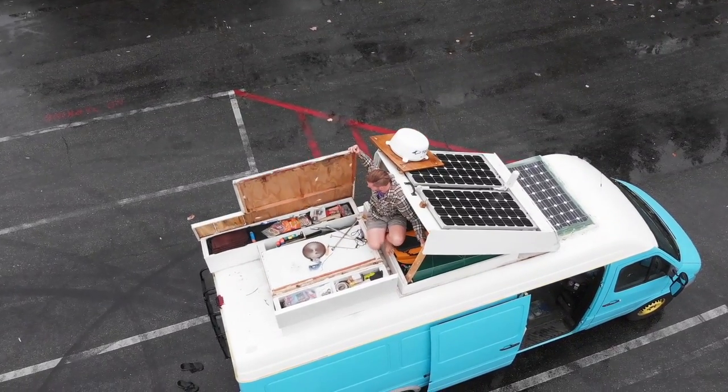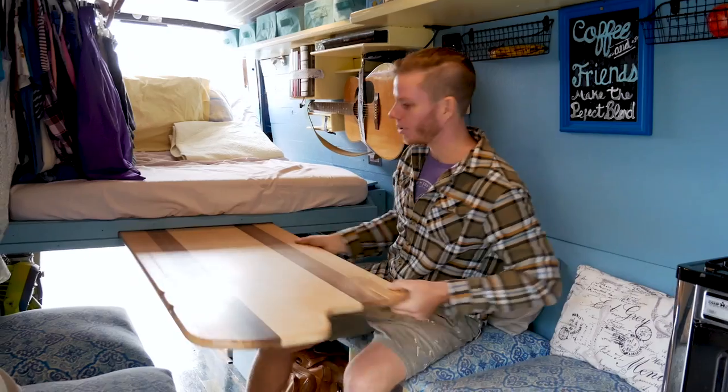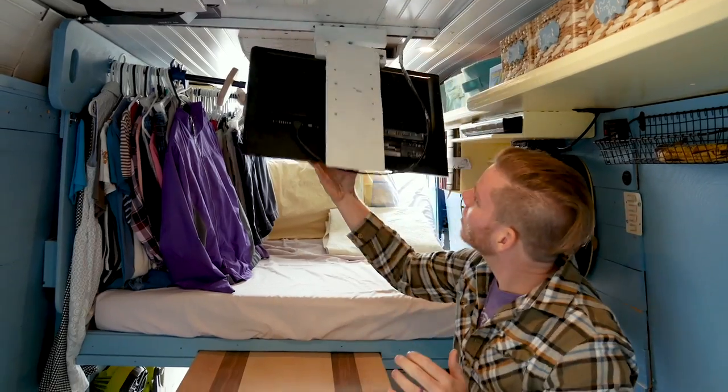The owners, Dan and Rachel, have found many different ways to expand their space, including custom moving furniture and folding parts that really turned their van into a multi-purpose home.